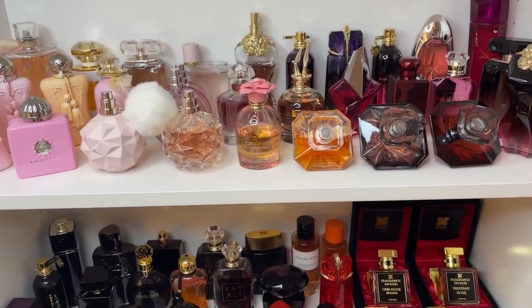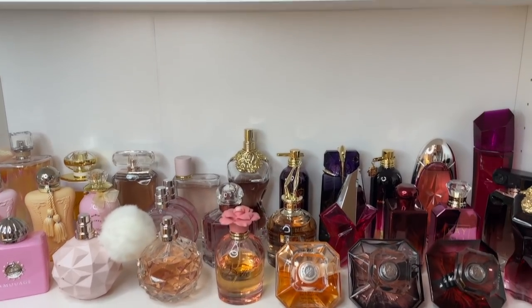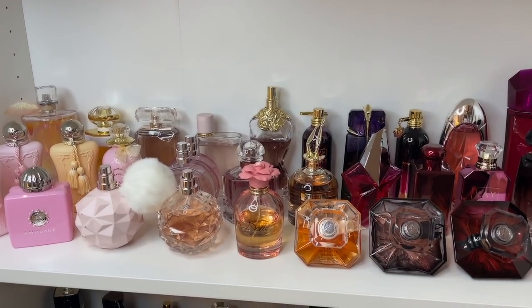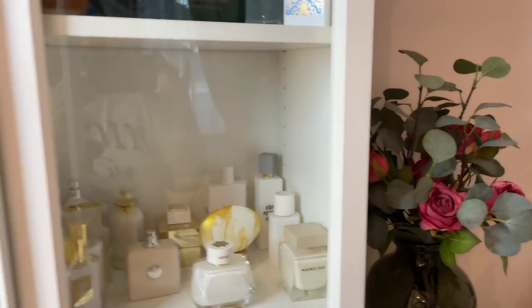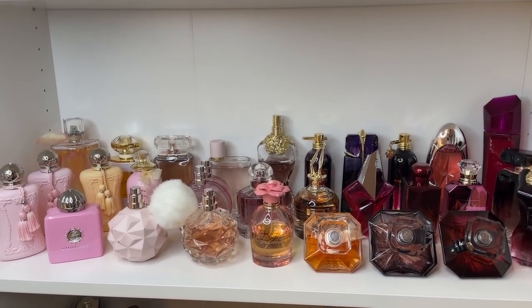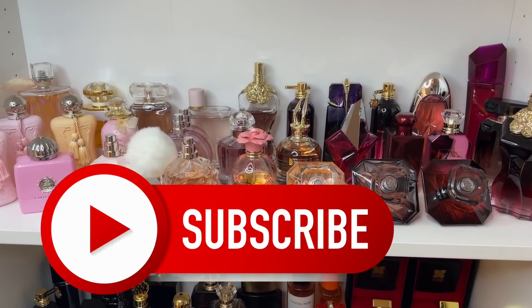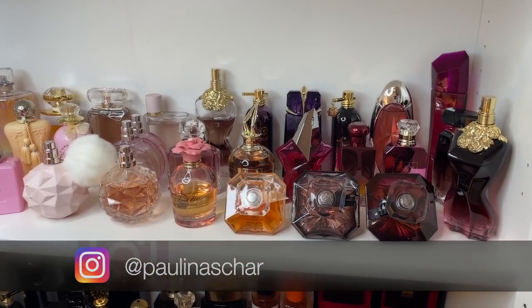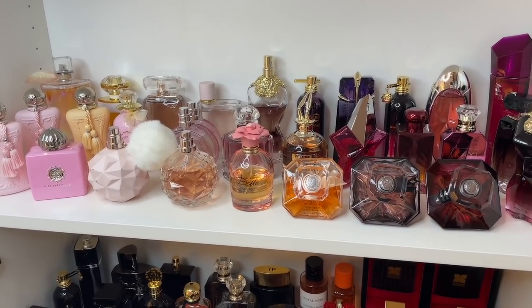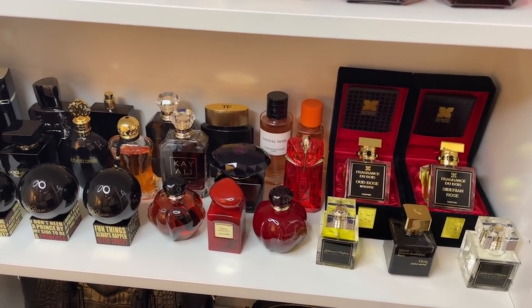Hello my darlings, I hope you're doing very well. As you can see, we are back at my perfume wardrobe today again, because we are going to go through all these babies. The last video I was doing my gold and blue aquatic bottles and I forgot to rate them — I'm really sorry. But today I'm going to rate them all. I think today we can tackle the pinks and purples because I just feel pink tonight.